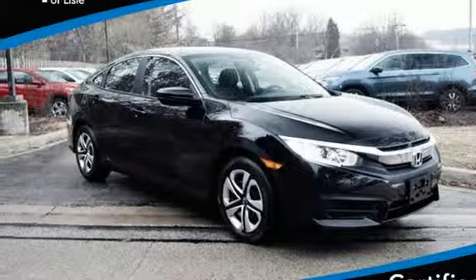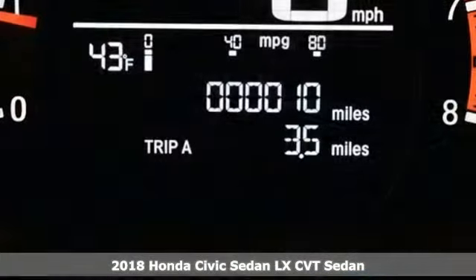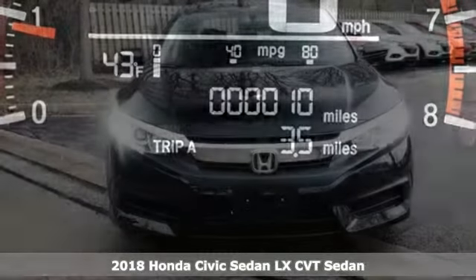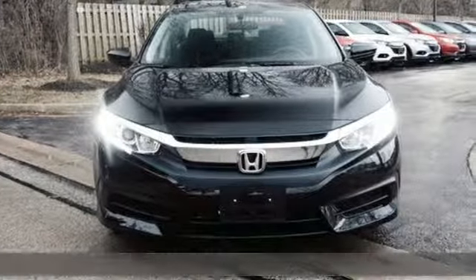It's a 2018 Honda Civic sedan. It's efficient and fun. It's practical and fun. The Civic is perfectly suited for your life and fun.